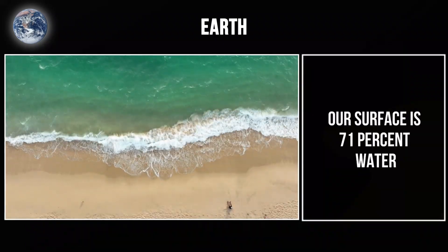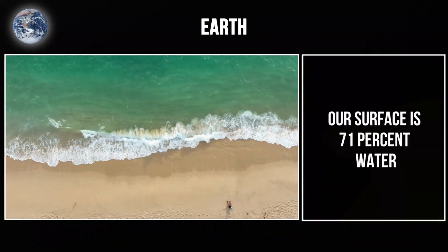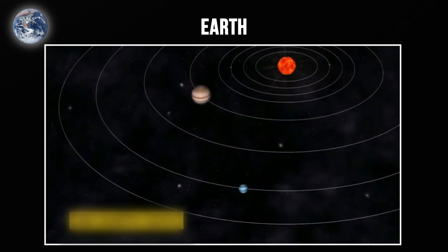Our surface is 71% water. We're the water planet. Compared to every other planet in the solar system, Earth is an oasis. Don't break it.